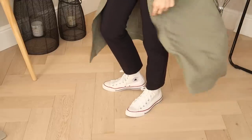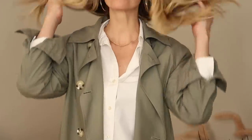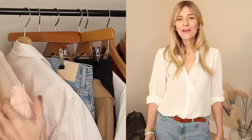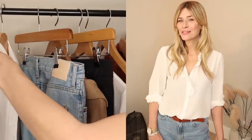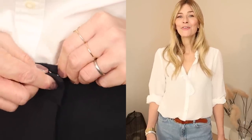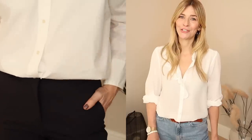When I want to feel effortlessly chic, reaching for a favourite coat is one of my go-to formulas. The right coat can give a classy outfit more direction, and whether you want to go classy Parisian style or preppy, adding a coat, jacket or blazer is often the finishing touch of polish you need.